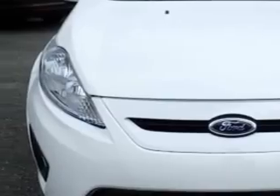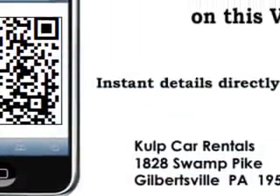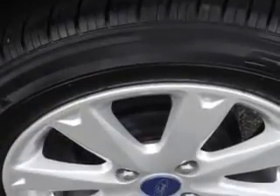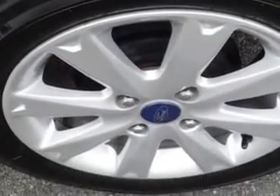Front seat type is bucket. Safety features include an impact sensor and post-collision safety system. Front suspension type is McPherson struts. Also features a rear spoiler and dual vanity mirrors, and much more.